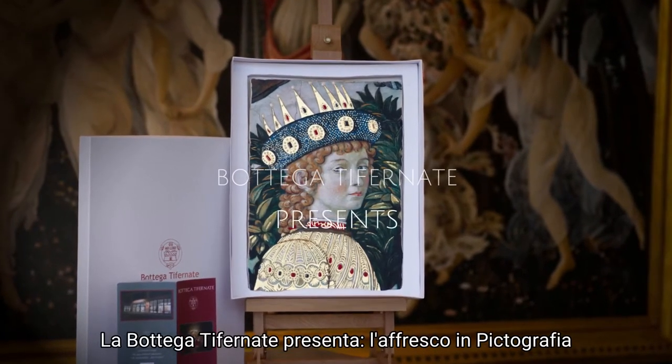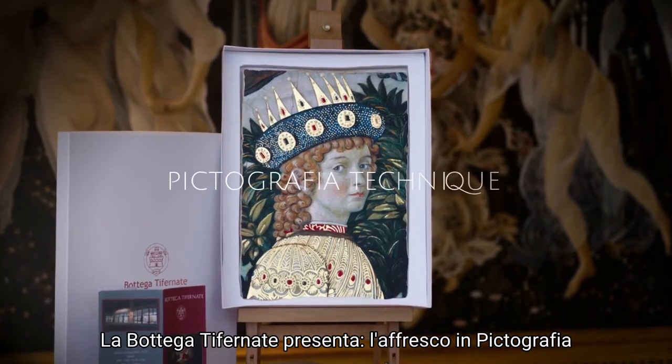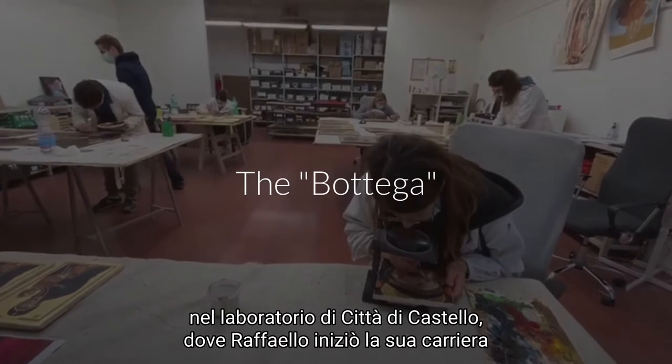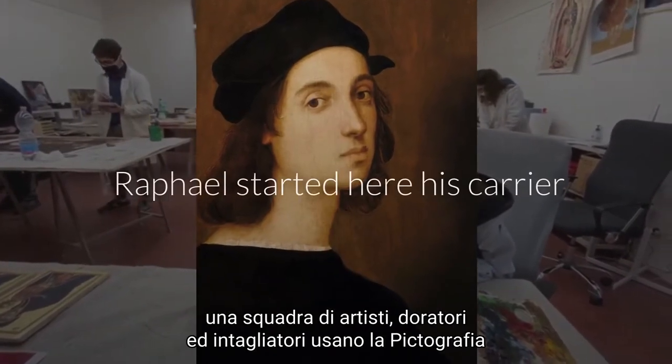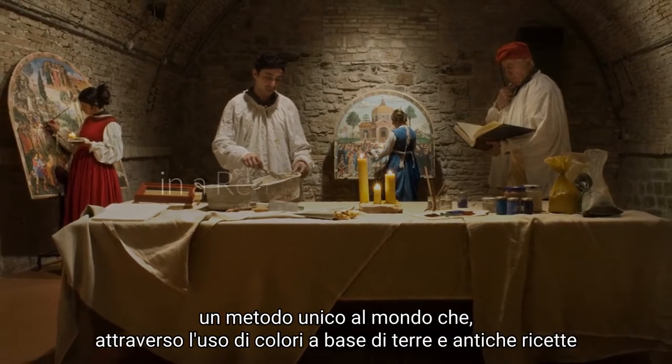The Bottega Tifernati presents the Fresco Art Recreations in Pictographia Technique. In Città di Castello's laboratory, where Raphael started his career, a team of artists, gilders and carvers use the Pictographia Technique — a unique method in the world.